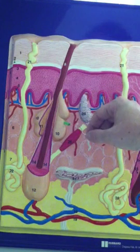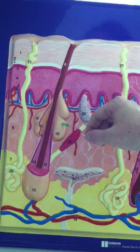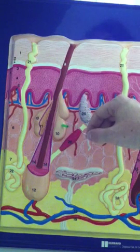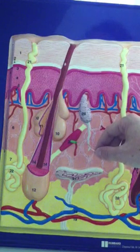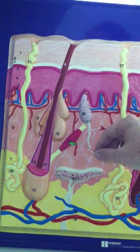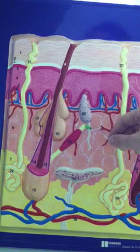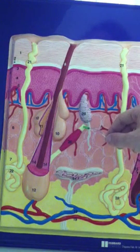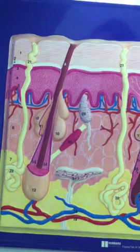The sebaceous gland is an oil gland. We also have the erector pili at number 20. The erector pili is a muscle that goes from the hair root towards the top of the dermis. When the erector pili contracts, it makes our hair stand on end and gives us goosebumps.